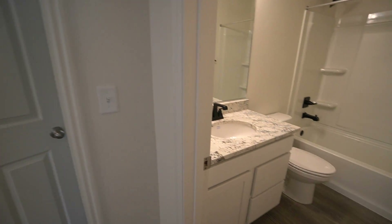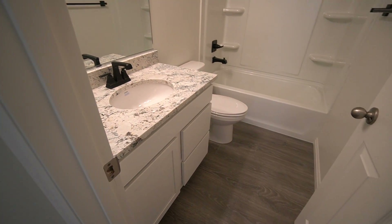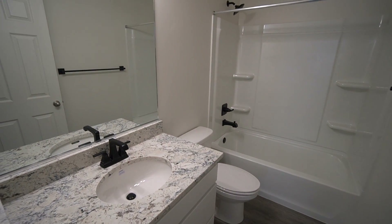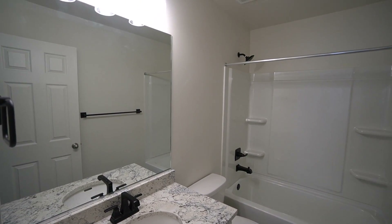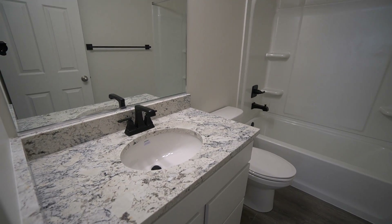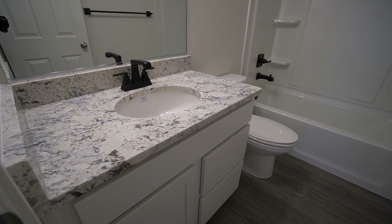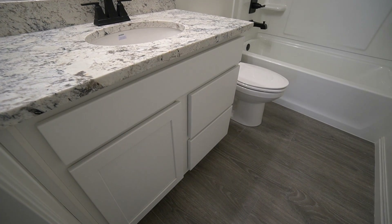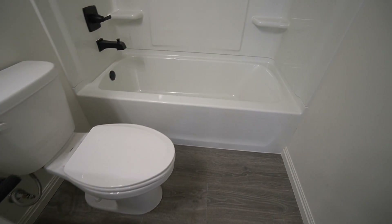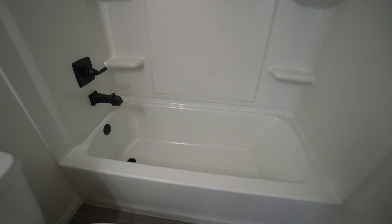Here at the very end of the hallway, we have our bathroom. Really nice bathroom as well, with a good-sized mirror and good lighting. Good-looking vanity with a nice countertop, and you have cabinet space as well as drawer space. We also have your toilet, of course, and your shower-tub combo.